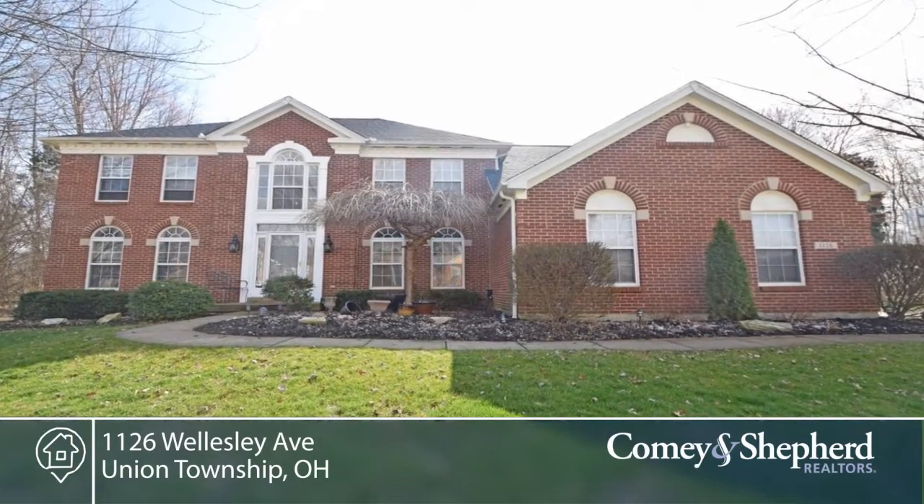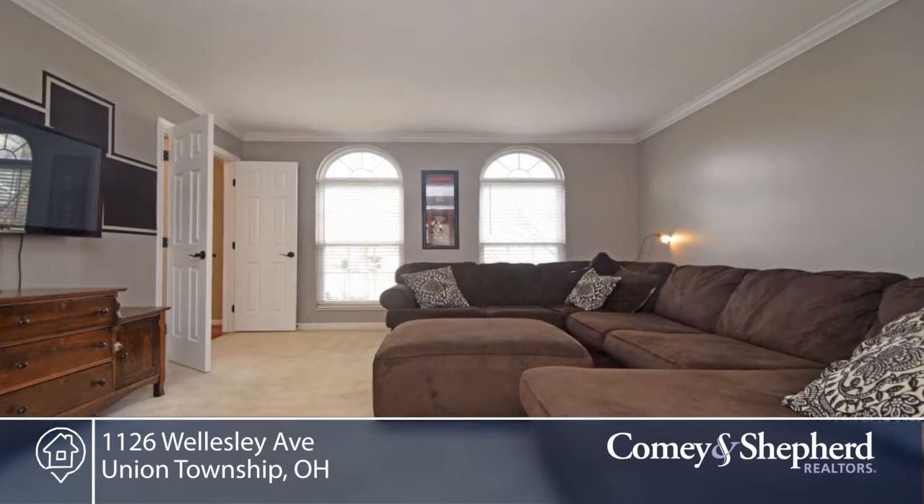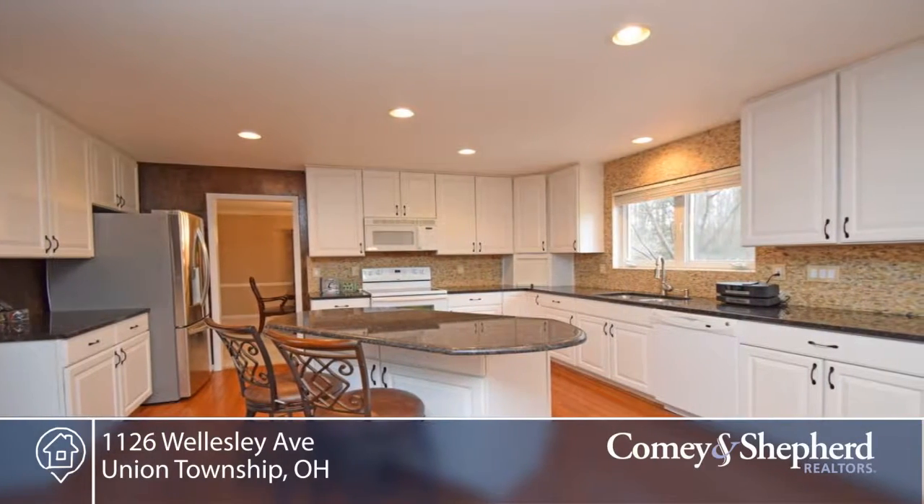Here's a wonderful family home with a beautiful lot. This expanded floor plan offers over 3,200 square feet. There's a great room with vaulted ceiling and fireplace, updated kitchen with granite, and a first floor study.